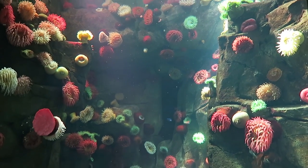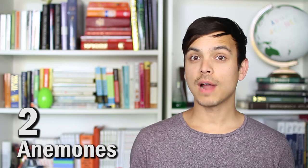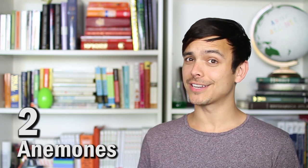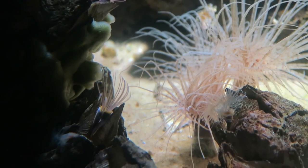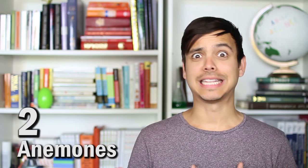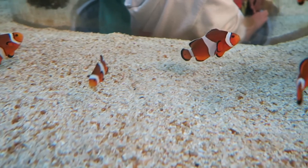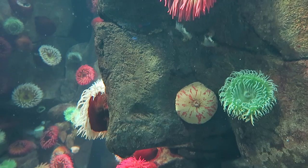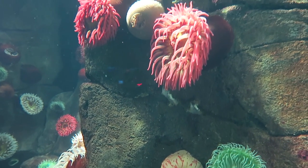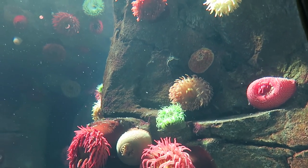These anemones may look like a flower, but they're actually a marine animal. When prey like fish get close enough to its tentacles, it releases a paralyzing neurotoxin, making the prey unable to move as it pulls it closer to its mouth. Pretty and deadly. However, one fish that isn't affected is the clownfish. Clownfish like Nemo are protected by a mucous layer that is immune to the anemone's sting. The two have a symbiotic relationship where the clownfish get to hide from predators and the anemones get to snack on the clownfish's leftovers.